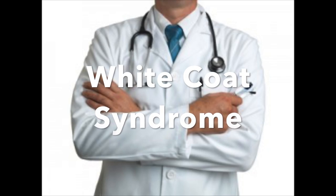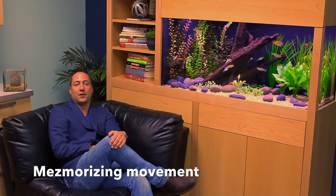White Coat Syndrome is a phenomenon where individuals experience stress and elevated blood pressure in a clinical and/or sterile environment. White Coat Syndrome is reduced when patient anxiety is lowered while focusing on the mesmerizing movement of a properly designed aquarium exhibit.